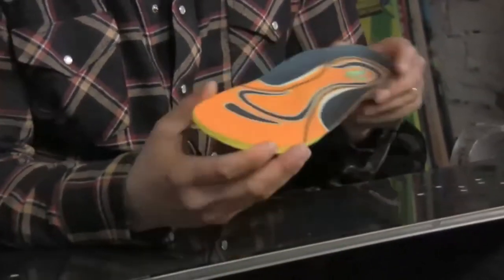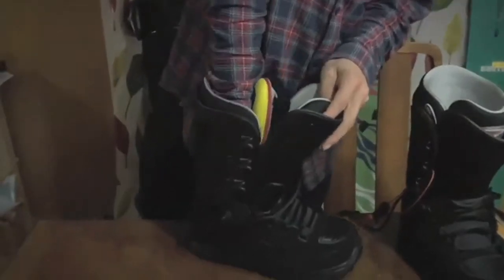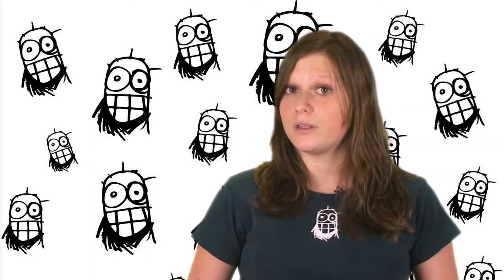Whether you have wide feet or narrow feet, you can rely on Shredsoles to reduce side to side movement and even relieve the discomfort that snowboarding boots sometimes cause. Shredsoles are available at shredsoles.com.